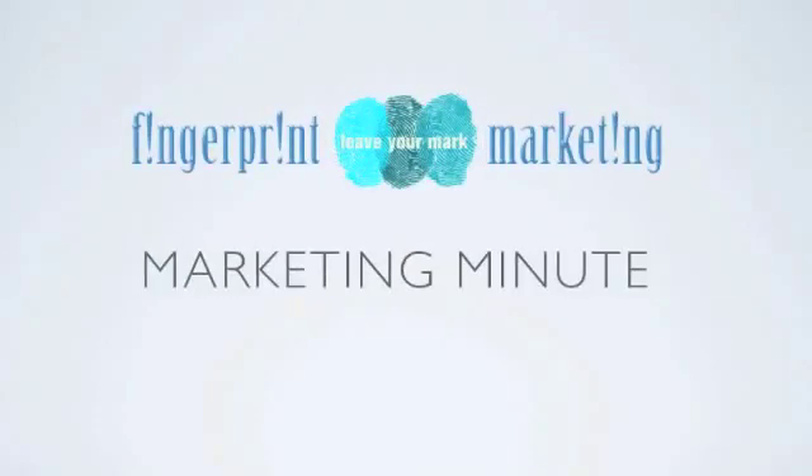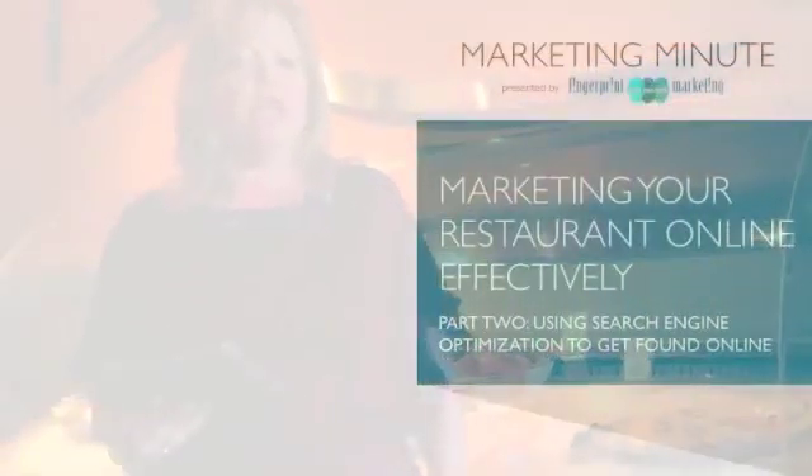Hi everyone, this is Pia Larson with Fingerprint Marketing, bringing you the Marketing Minute from Anchorage, Alaska, where we're doing a series of videos on marketing restaurants online. Today we're at The Bridge Restaurant in downtown Anchorage, and we're talking about search engine optimization.